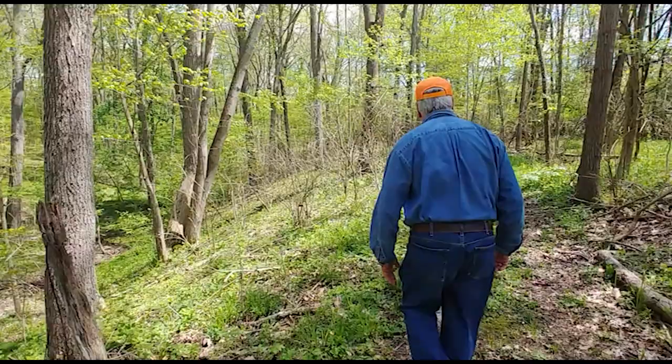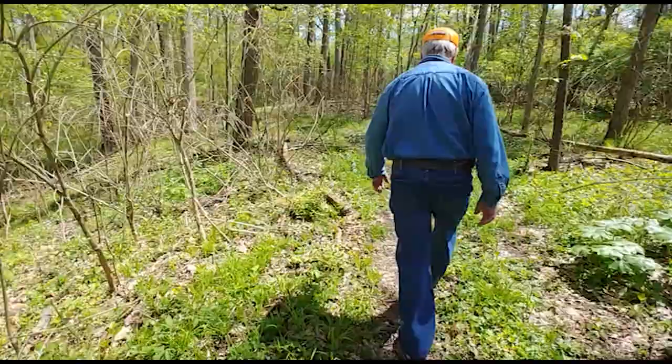Hi, I'm John Kinney. This is our tree farm. My wife and I acquired the tree farm in 1986 and we built a house here and we've lived here ever since.